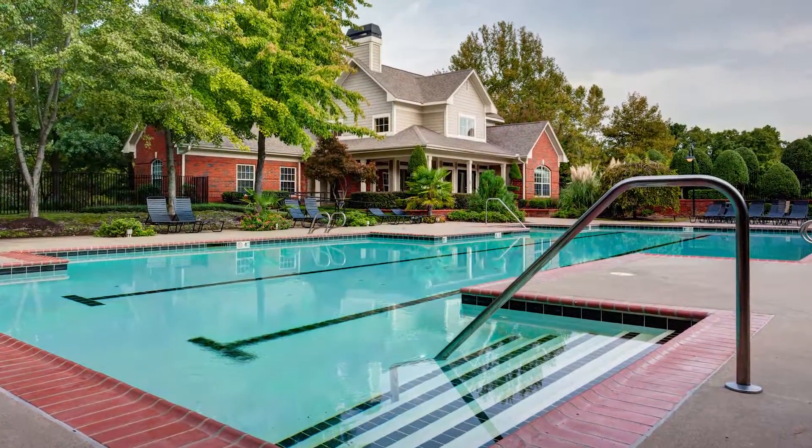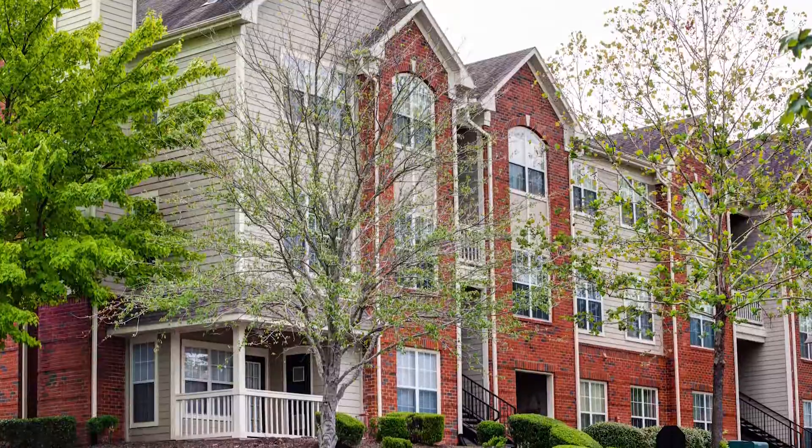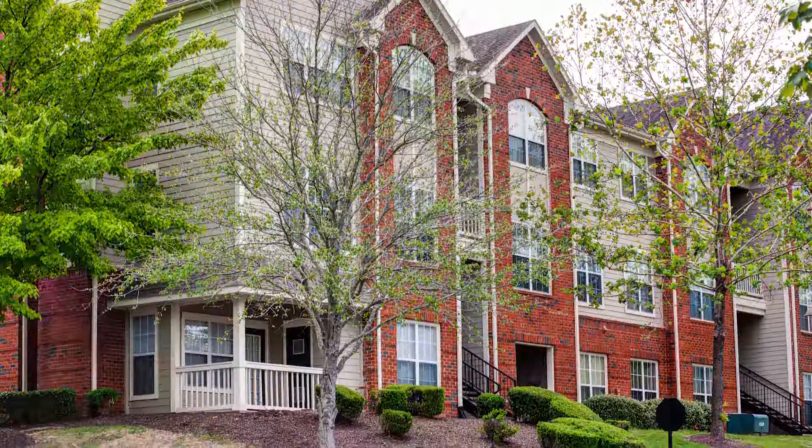The Grove at Pleasant Valley features 12 different floor plan options, including one, two, and three bedroom apartments. Let's tour a two-bedroom interior.